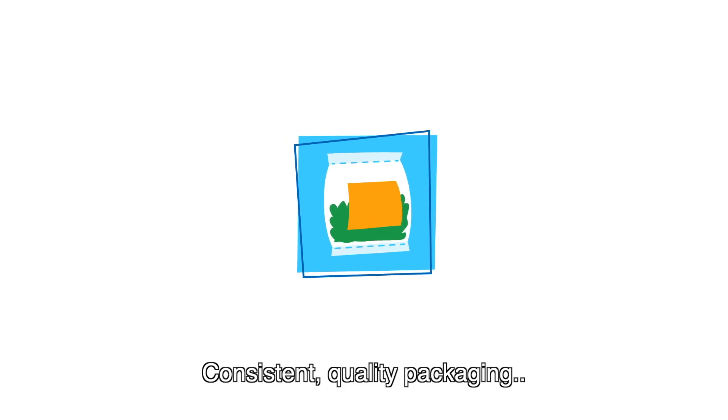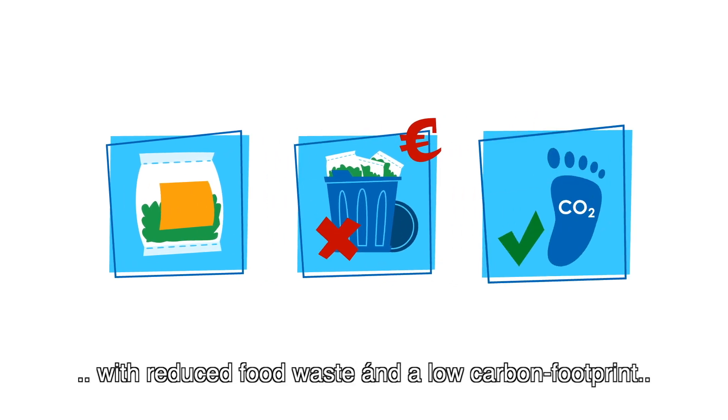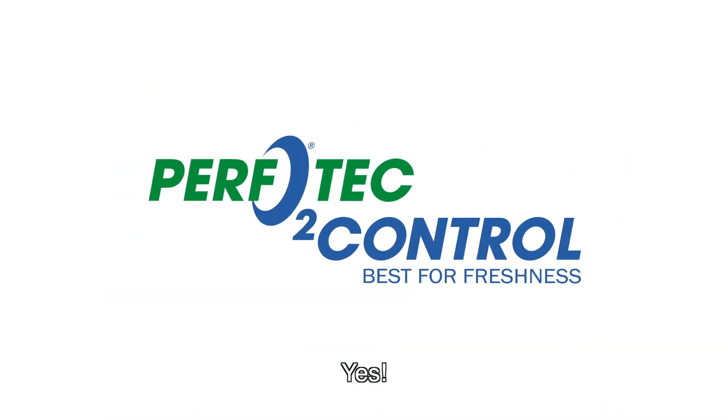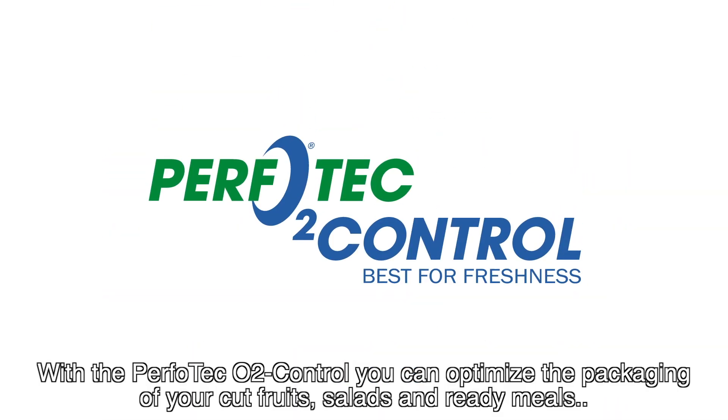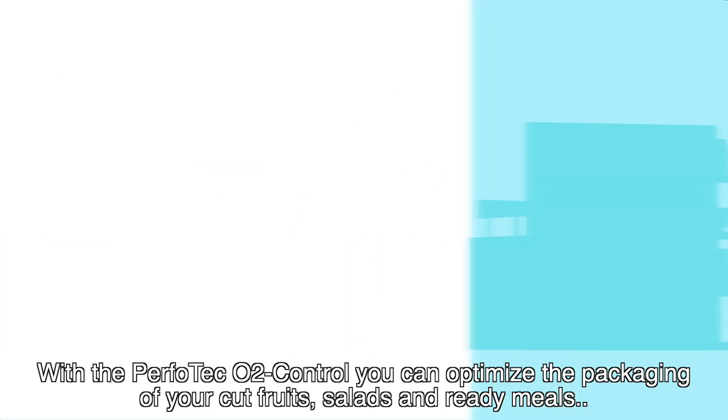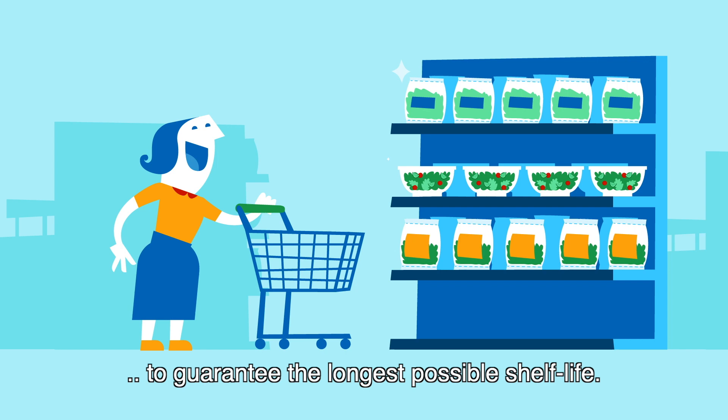Consistent quality packaging with reduced food waste and a low-carbon footprint — is that even possible? Yes! With the Perfotec O2 control, you can optimize the packaging of your cut fruits, salads, and ready meals to guarantee the longest possible shelf life.